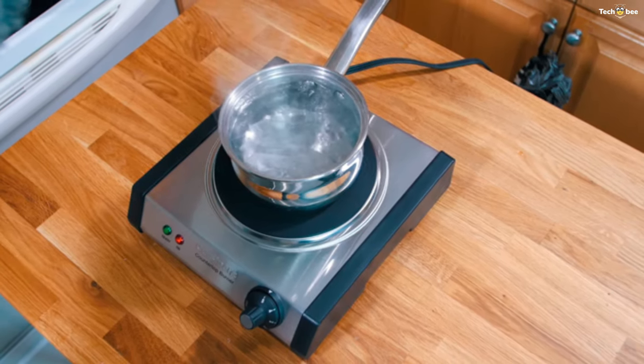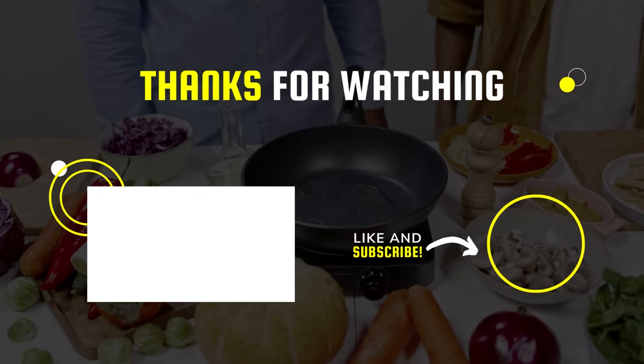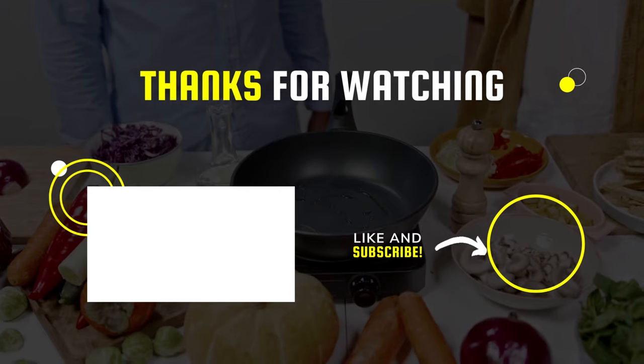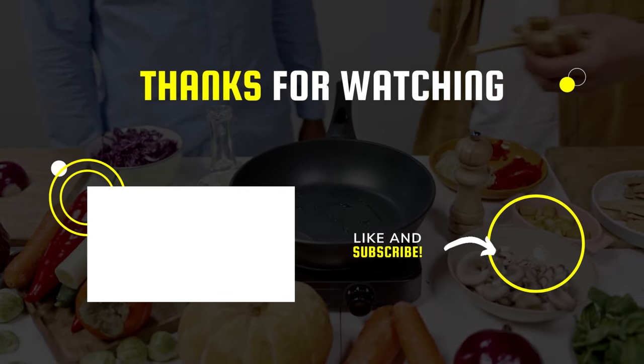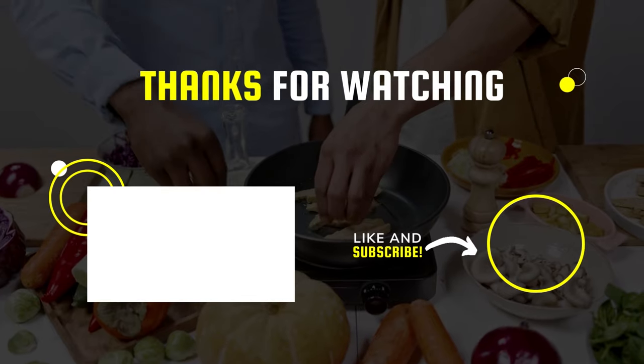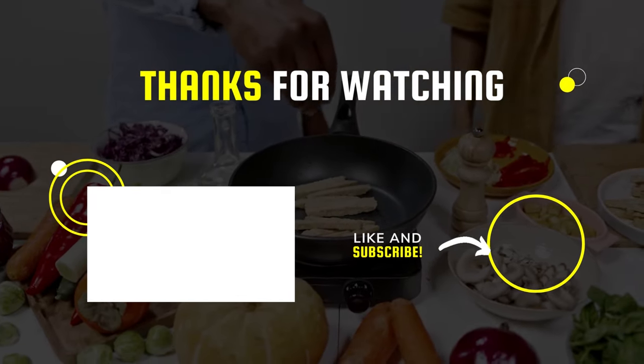That's all for today. I hope you liked the video. Please tell us which products you'd like us to review next in the comments section, and don't forget to check the description box for all the buy links of the products featured today. Thank you.